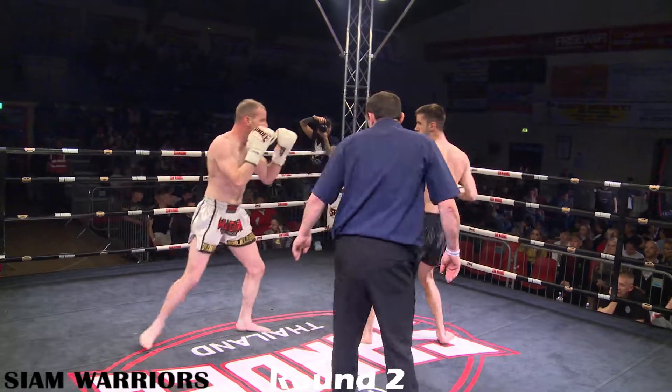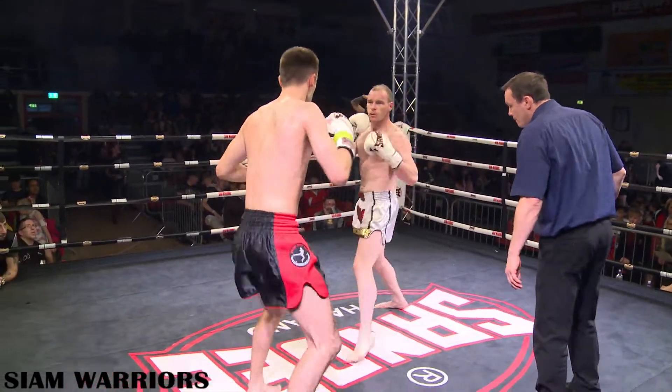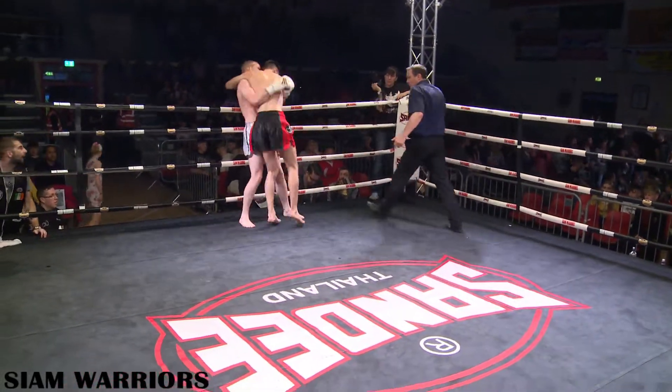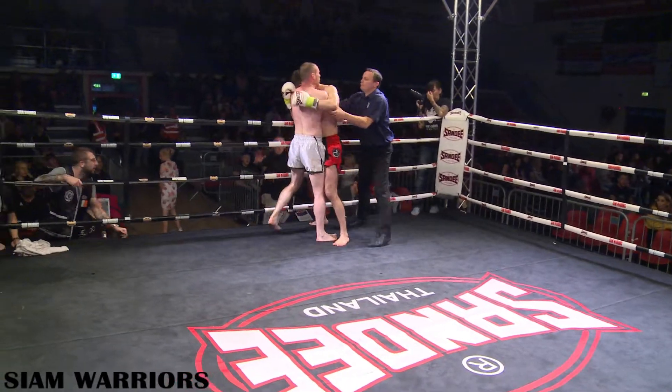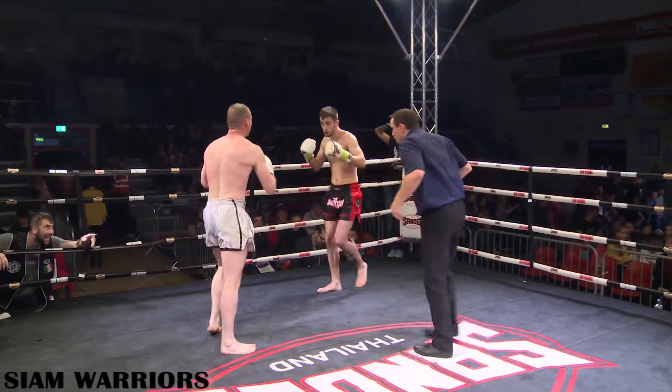Round two of the scheduled three-round bout. Arsene moves a lot, a bit like a kickboxer style — very light on his toes, very hard to read. I think Rob has settled down a bit; I notice he's given a couple of feints there.